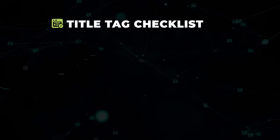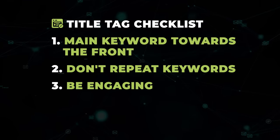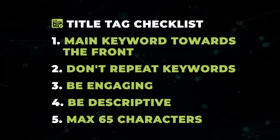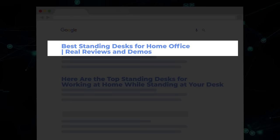Here are my basic rules for title tags: put your main keywords towards the front, don't repeat keywords, try to make it engaging to steal some clicks, be descriptive of what they're going to click on, and use a maximum of 65 characters. Here's an example of a bad title tag — it repeats keywords and the main keyword isn't towards the front. Here's a good one — the main keyword is towards the front, no repeats, and a bit of click optimization at the end.